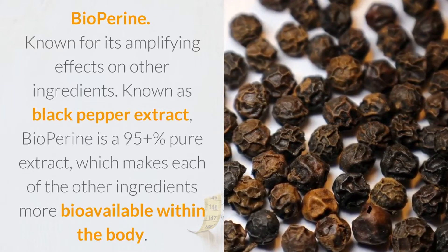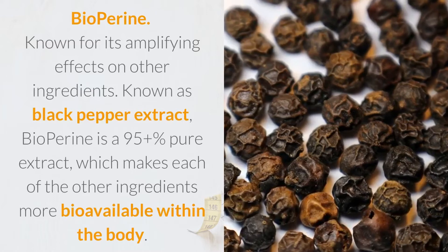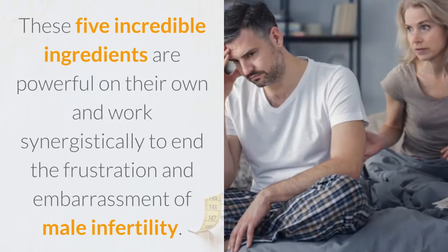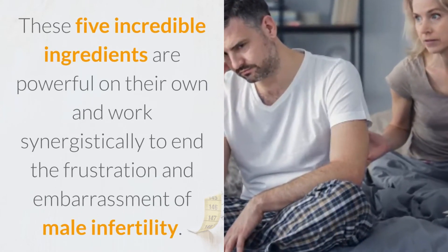Bioperine, known for its amplifying effects on other ingredients and known as black pepper extract, is a 95%+ pure extract which makes each of the other ingredients more bioavailable within the body. These five incredible ingredients are powerful on their own and work synergistically to end the frustration and embarrassment of male infertility.